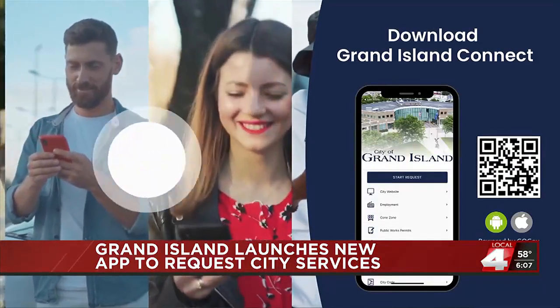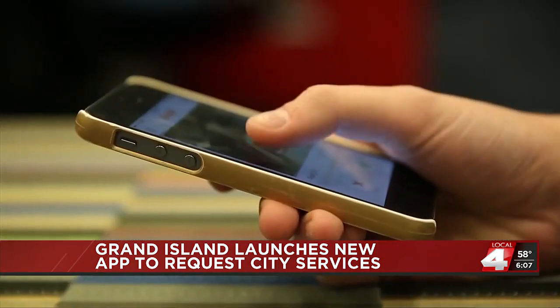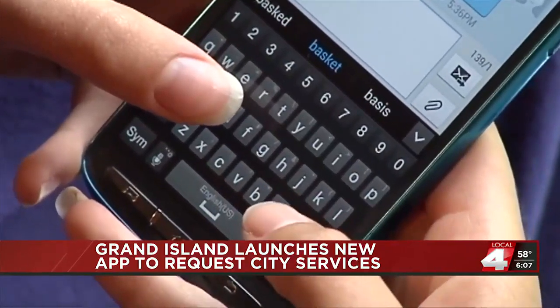Grand Island is taking advantage of the technology available to them with an app that's already out and an app that's yet to come. The city launched their new digital companion called Grand Island Connect. Through the app, residents can access information, submit service requests to various city offices, and report issues they may see in the community.